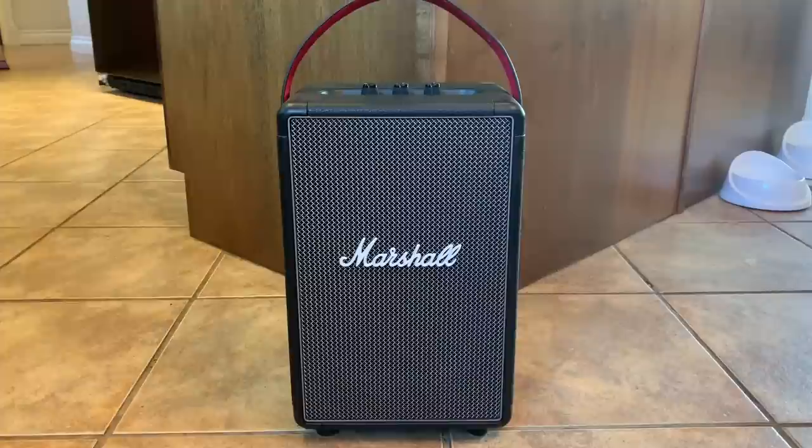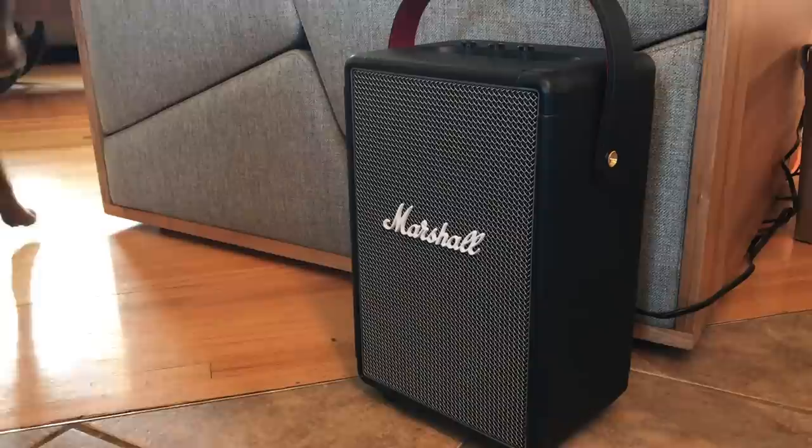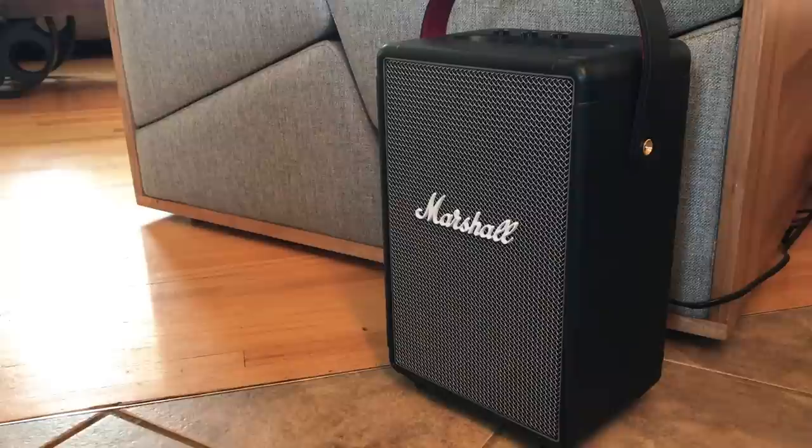The Marshall Tufton is the largest and most powerful speaker in this range, followed by the Kilburn 2 and then the Stockwell 2 — that's the smallest and most compact. In the spirit of go big or go home, I unboxed the Tufton first to get things started. I review a lot of speakers and most of the time I power them up and play them for a while and get to know them, then make a pronouncement on like or dislike.